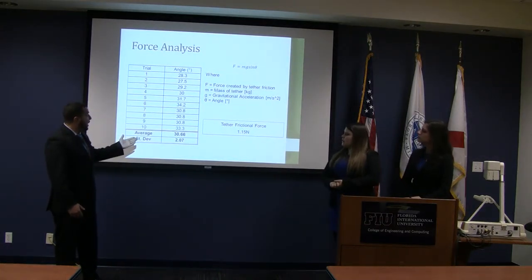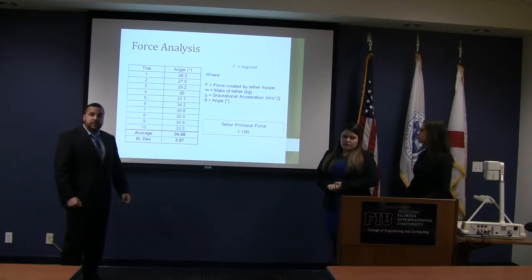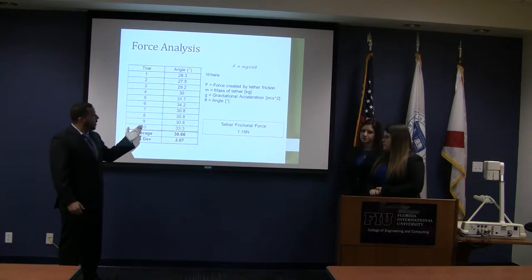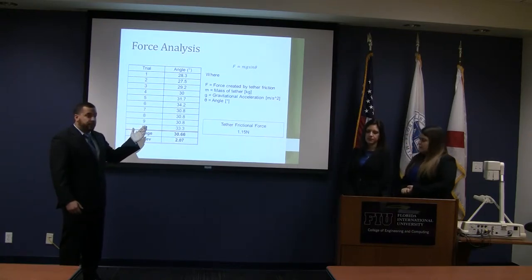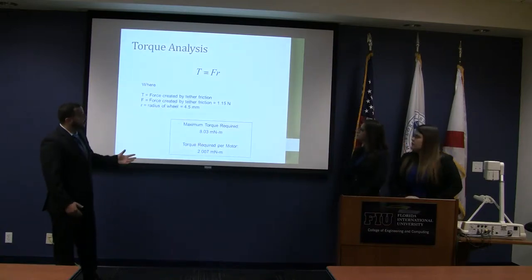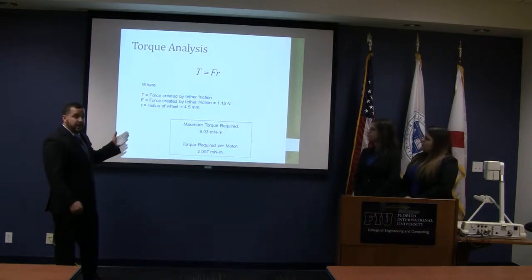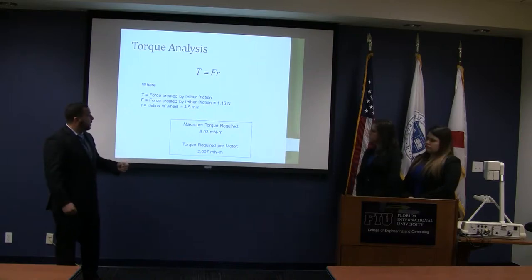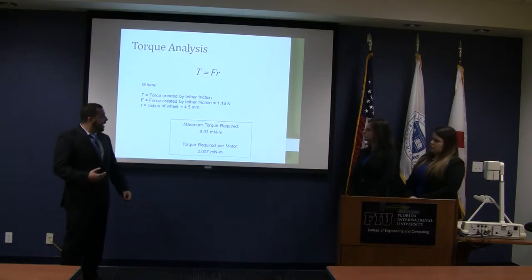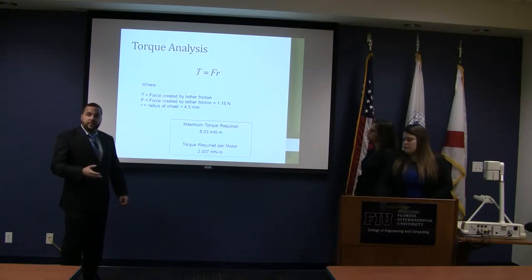With that tether force of 1.15 N, we were able to do a torque analysis. We calculated the torque based on the radius and force required to move through the channel. The torque required is 8 millinewton-meters just to get the inspection device moving through the channel.